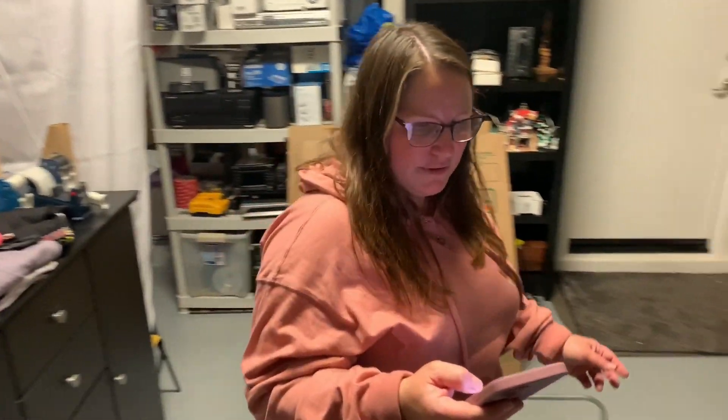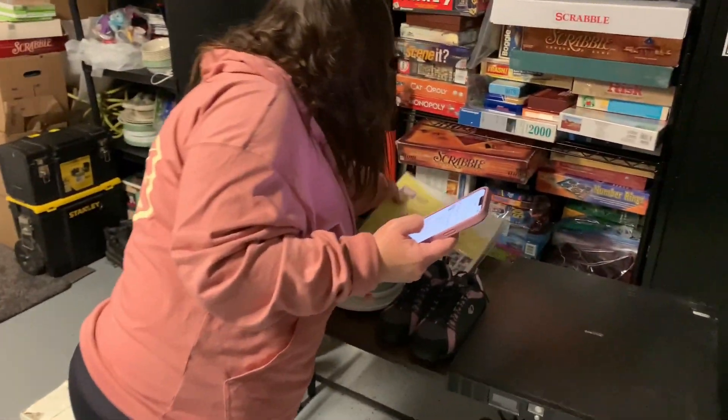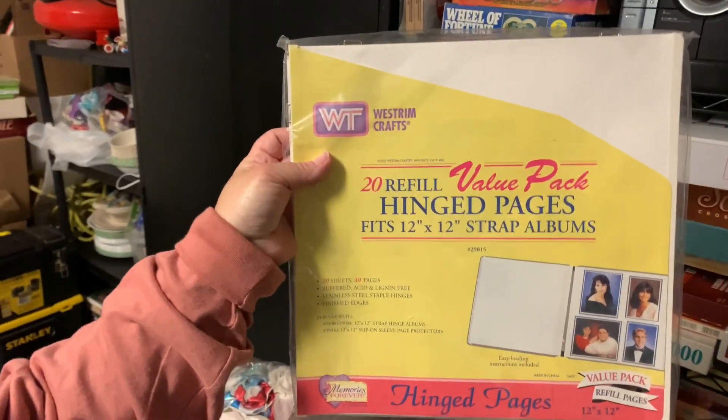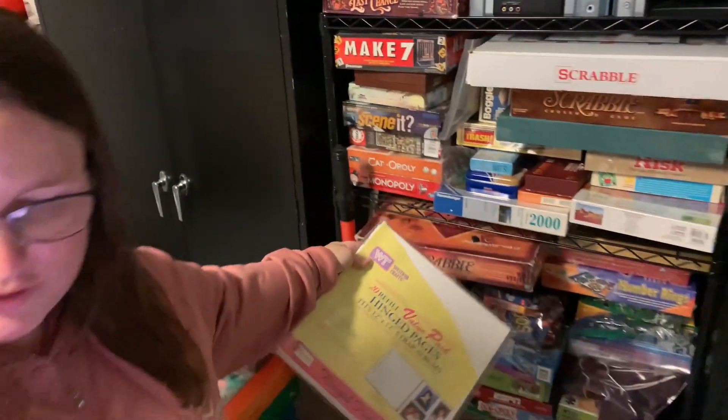Another thing that I like to pick up often are these Westroom crafts refill pages. They sold for $18.99 and I paid $1 for those.